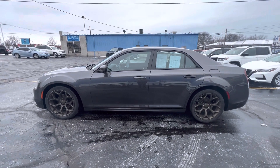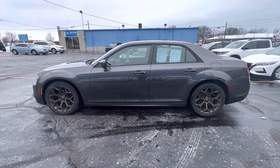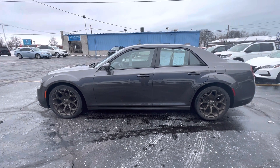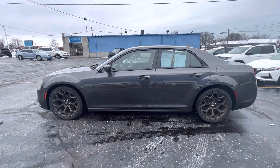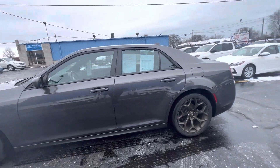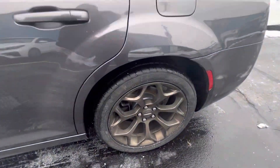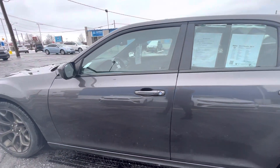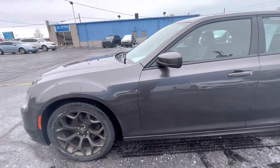Hello everyone, Tina here at Kaywood Honda in Port Huron. I'd like to show you this 2016 300S. It's a 3.6 liter rear wheel drive, very pretty color, aluminum rims, great tread on the tires. Gets about 19 miles per gallon in the city, about 31 on the highway.